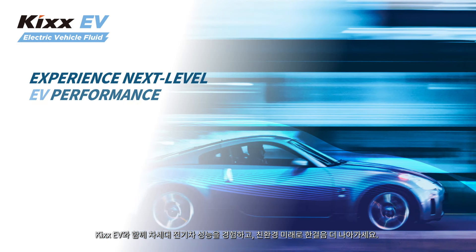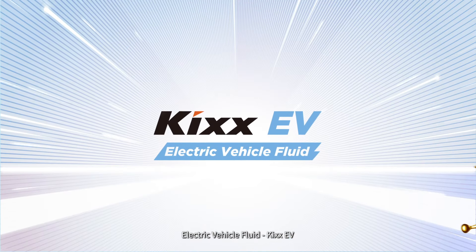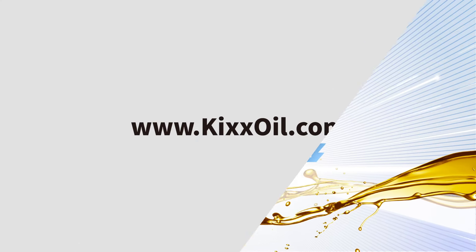Experience next-level EV performance and drive towards a greener future. Electric Vehicle Fluid – KICKS EV – KICKS.